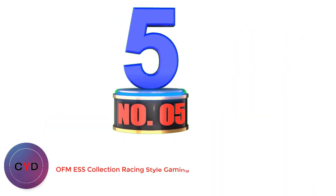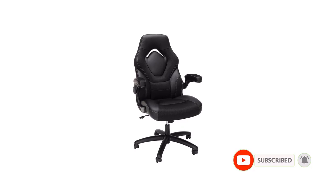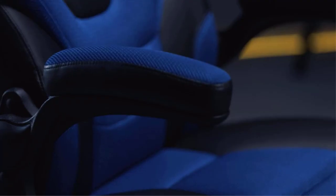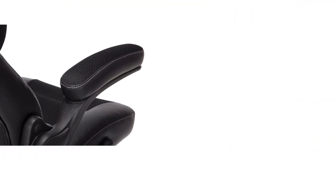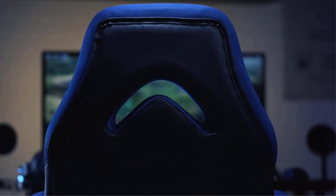Number 5: OFM Collection Racing Style Gaming Chair. OFM is a great option if you are looking for gaming chairs that not only come at a low price tag but also make for a reliable option for long-term use. The OFM Collection Budget Gaming Chair is in the first position in this list as it is the most durable and reliable option. At its given price, you get a weight capacity of 275 pounds, resulting in high value for money. Its height adjustment range allows you to change the height by 3.75 inches.